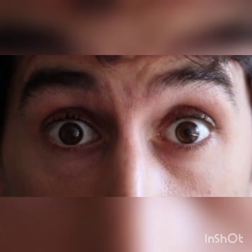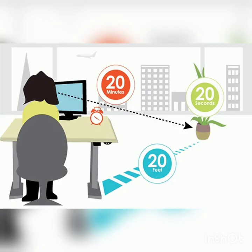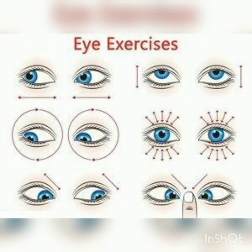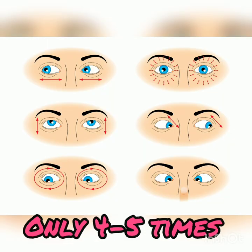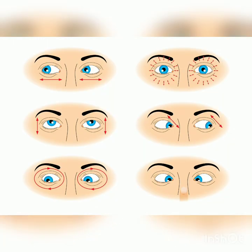For eyesight issues, in between your work, tightly close your eyes, then widely open your eyes — repeat these for a few times. Follow the 20-20-20 rule: for every 20 minutes, look at an object at 20 feet distance for 20 seconds. Move your eyes up and down, side to side, rotate clockwise and anti-clockwise, and close your eyes for a few seconds and relax.